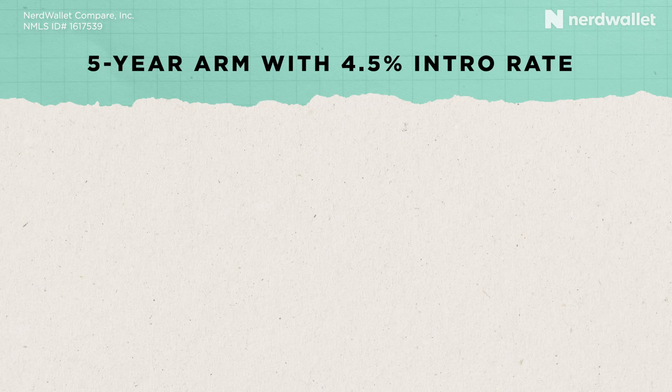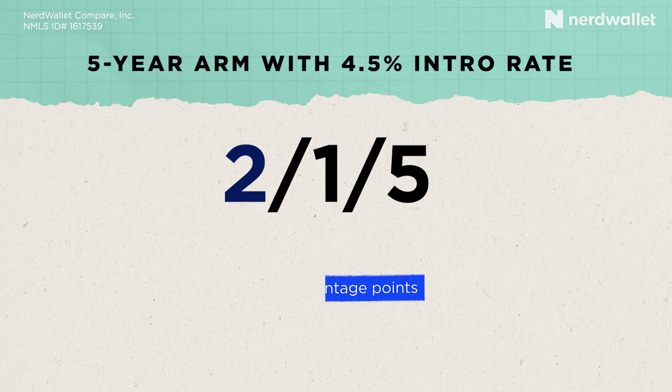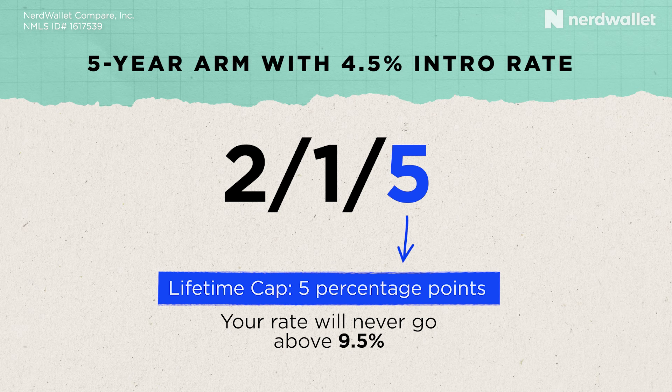Doing an example might help here. Let's say you have a five-year ARM with an introductory rate of 4.5% with 2-1-5 caps. The first number is a two-percentage-point initial cap — if you're starting out with a 4.5% interest rate, after that five-year introductory period your first adjustment cannot take you higher than 6.5%. The second number is the periodic cap of one percentage point, so your next adjustment six months later could not take you higher than 7.5%. The third number is the lifetime cap — five percentage points — so no matter how many adjustments you've had, the interest rate on your ARM that started at 4.5% can never go higher than 9.5%.